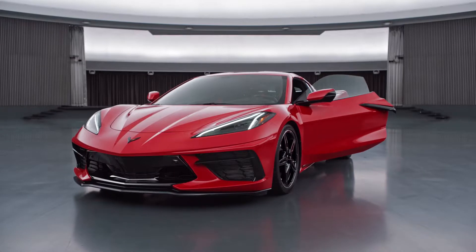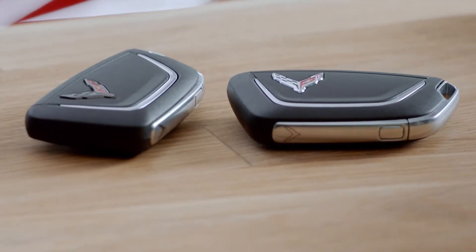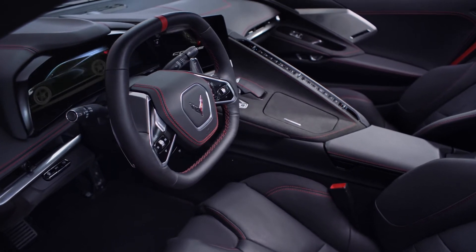With memory installed on your Corvette, the carbon flash logo and the chrome logo key fobs can be linked to separate drivers, so when you unlock the vehicle, the seat, mirrors, and steering wheel positions will automatically adjust to your preferences.